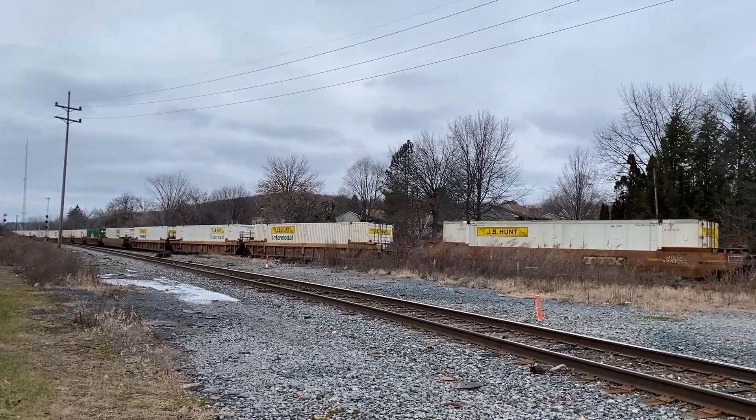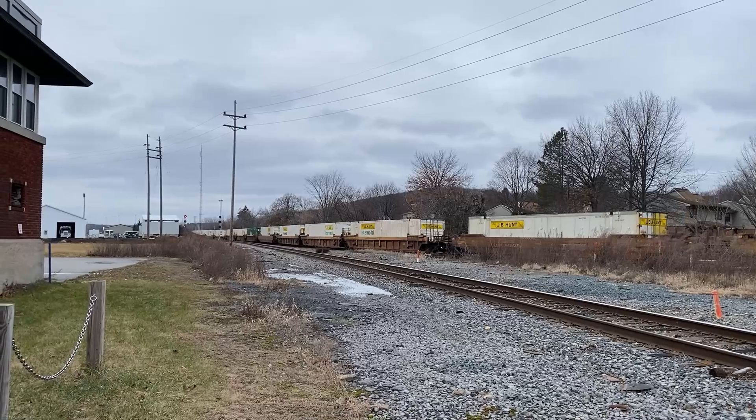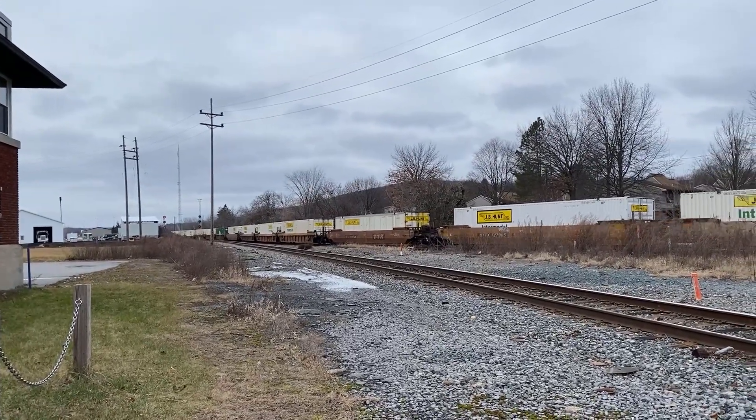What they don't mention is that by 1985, this yard was completely non-existent.